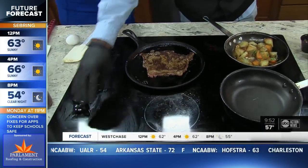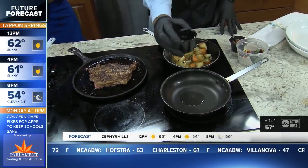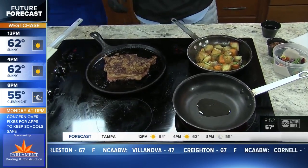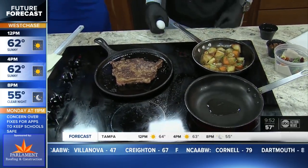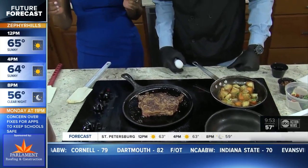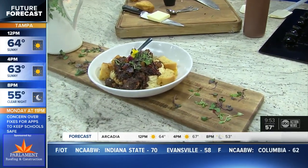We're going to get started on our eggs now while all this is going. We're just going to do a simple sunny side up egg. We're just going to wait for that oil to get a little warm and then drop it right in there. In the meantime, you did have on display what people probably got a sneak peek of — that oxtail and grits.